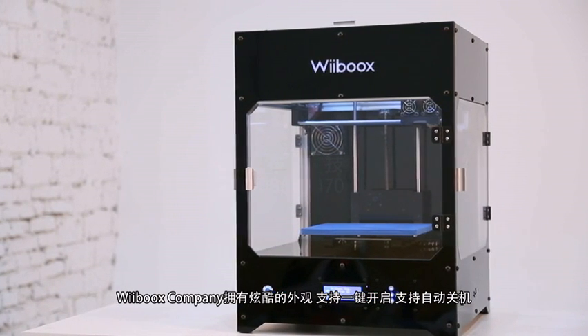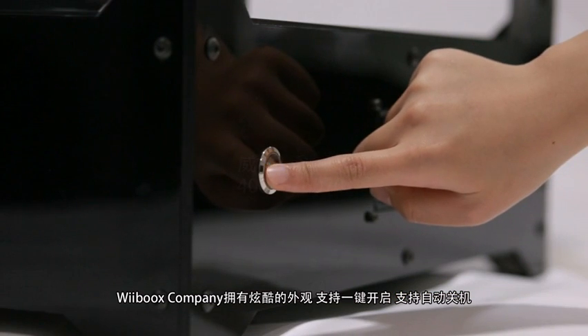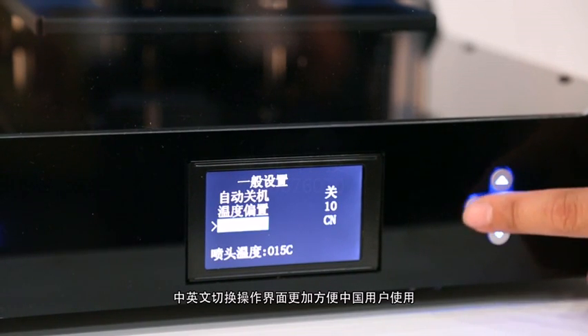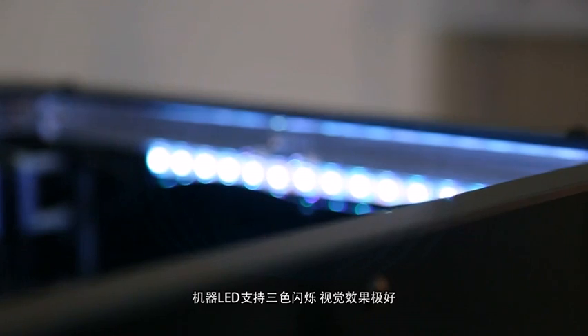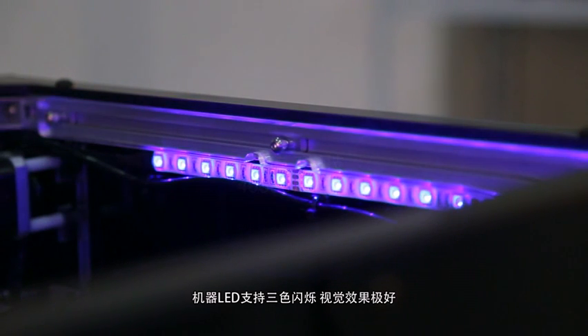Weebook's company has a sleek look with a one-key start function and an auto power on/off setting. Its LCD Chinese and English display is easy to use. The built-in LED 3-color flashing system is an exciting visual effect.